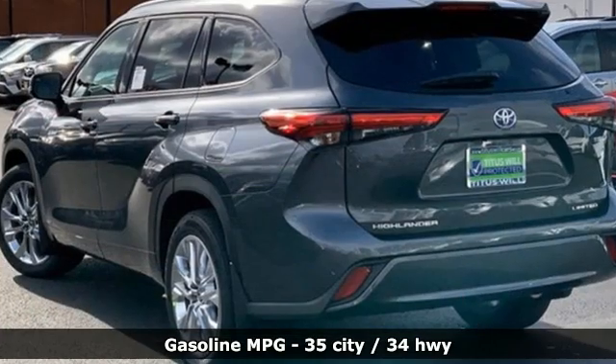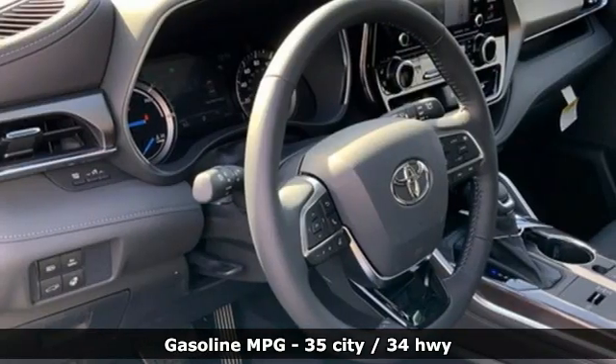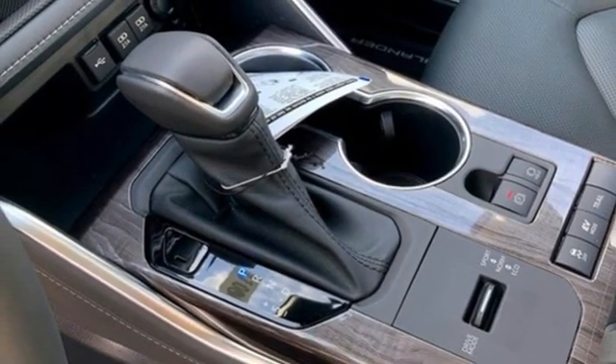Continuously variable automatic transmission. Front heated and ventilated leather bucket seats. Integrated navigation system. Rear parking sensors. Dual zone climate control. Wi-Fi hotspot.